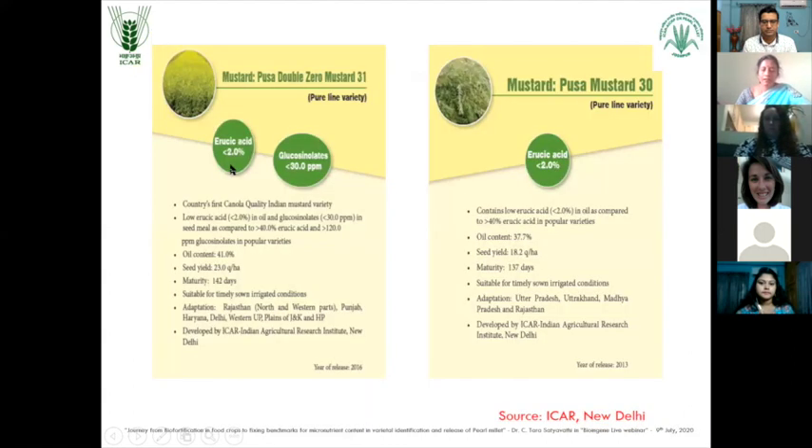And in India, not only developing micronutrient rich content varieties, but also reducing anti-nutritional factors. That is also a kind of biofortification. In case of mustard, varieties like PUSA 00 Mustard 31, they have developed a variety which is having less than 2% of erucic acid and less than 30 ppm glucosinolates.